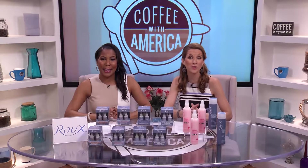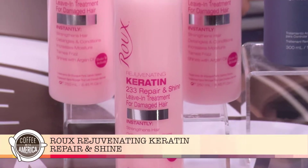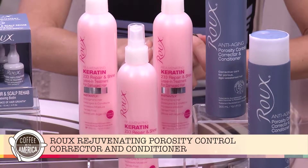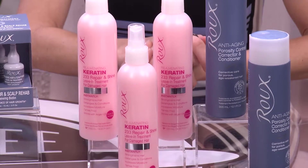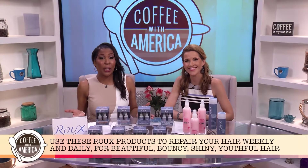For daily use, tame the frizz with Roo rejuvenating keratin repair and shine leave-in formula, while the rejuvenating porosity control corrector and conditioner really repairs chemically damaged hair and overly porous hair. So whether you're looking for an everyday or weekly formula, Roo has you covered.